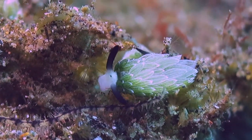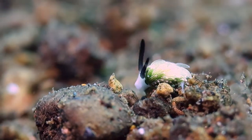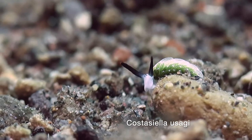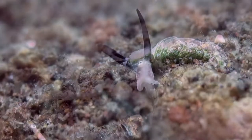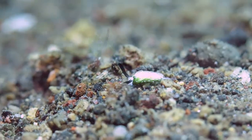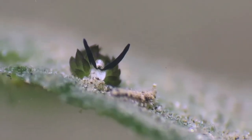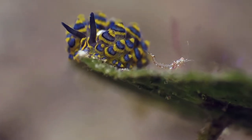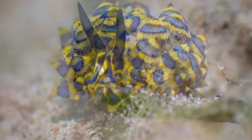There are different kinds of leaf sheep, like the longhorn leaf sheep, the Costasiella usagi. Isn't this blue and yellow one especially pretty?